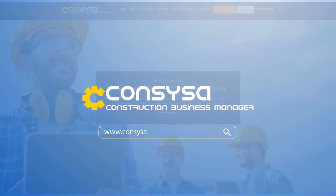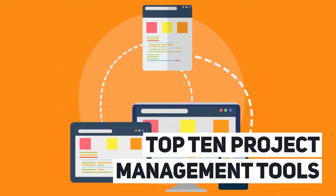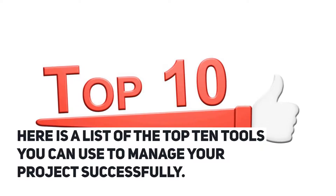We are Consysa, Construction Systems of America. Here is a list of the top 10 tools you can use to manage your project successfully.